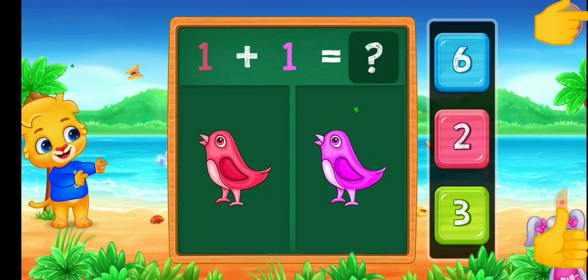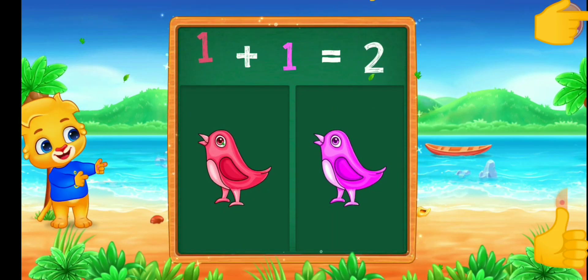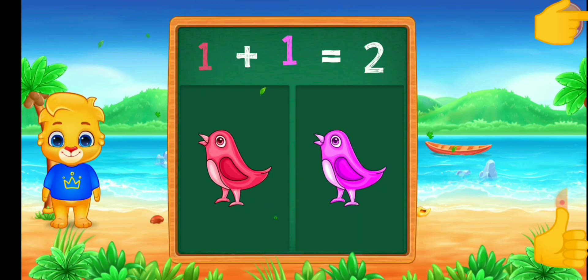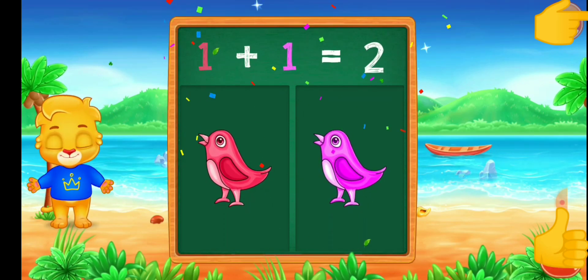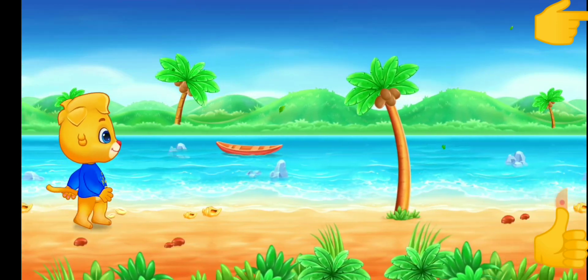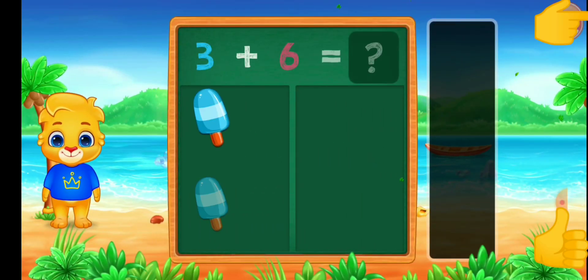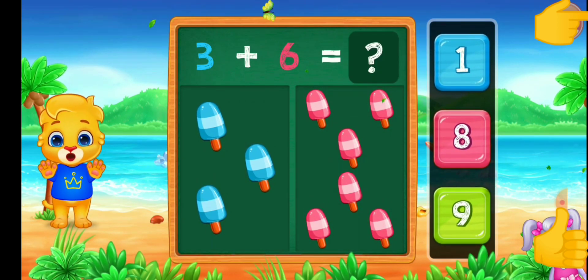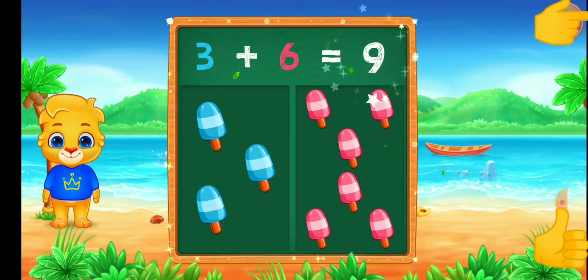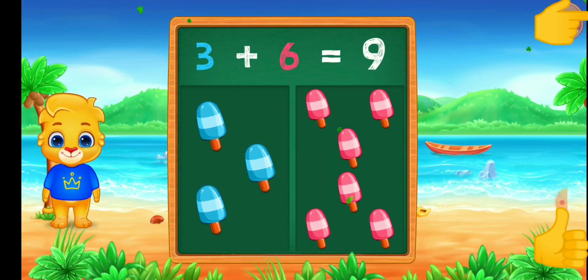Birds. Two. One plus one equals two. Ice cream. Eight. Nine. Three plus six equals nine.